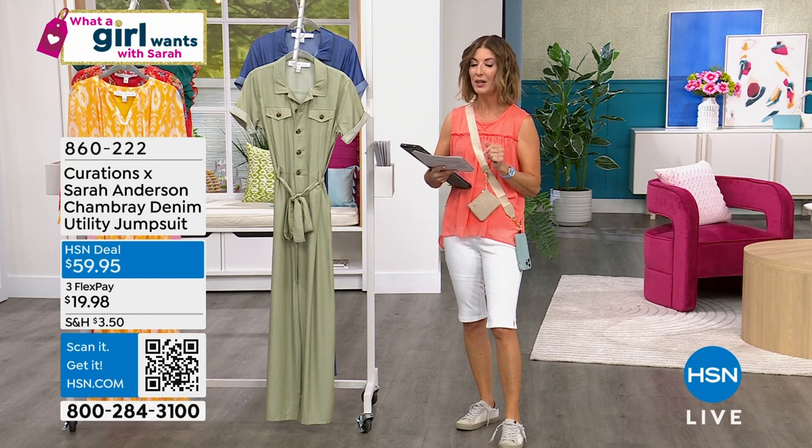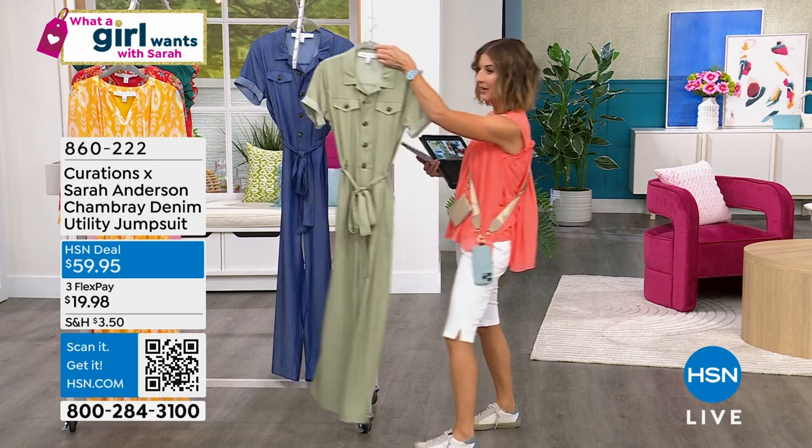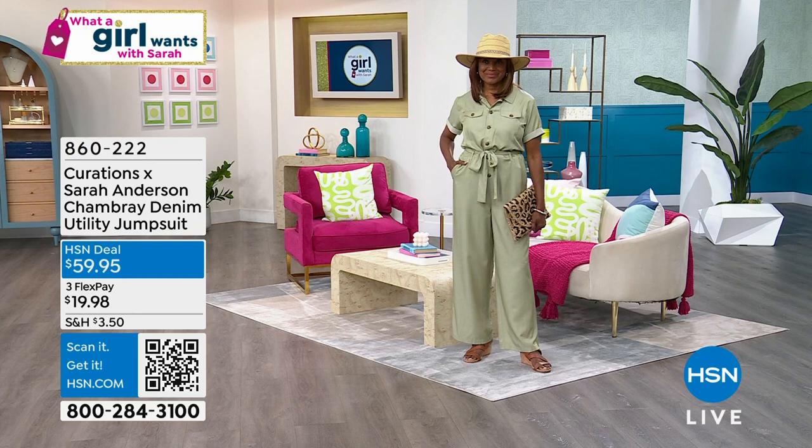But I want to introduce you to a brand new jumpsuit. We're going to go right to the models on this one so you can really see what this looks like. I designed this jumpsuit because I love jumpsuits.